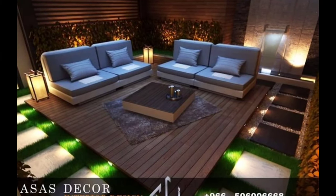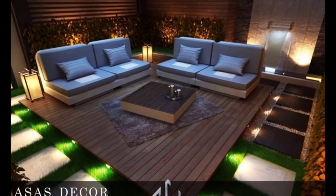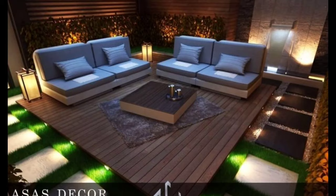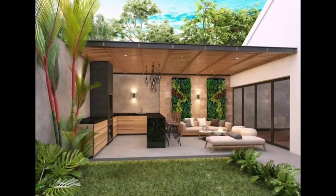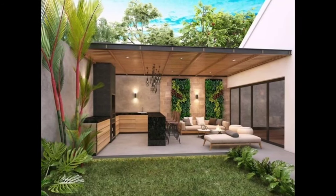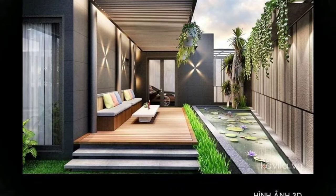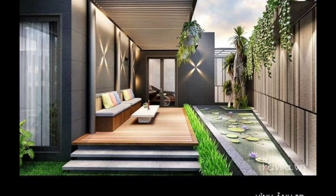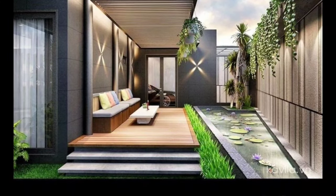Vinyl pergolas are our maintenance-free option and are available in just two colors — white and ivory — making them easy to blend with just about any backyard décor. Of course, if you like the look of both wood and vinyl, a hybrid pergola can be built with vinyl posts and a wood top for the best of both worlds.